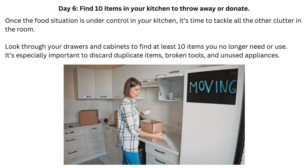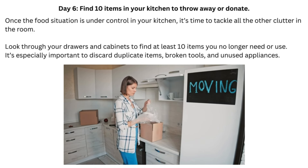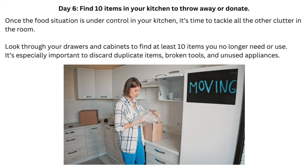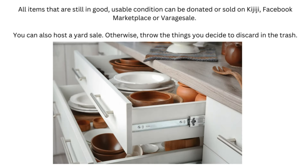Day 6: Find 10 Items in Your Kitchen to Throw Away or Donate. Once the food situation is under control in your kitchen, it's time to tackle all the other clutter in the room. Look through your drawers and cabinets to find at least 10 items you no longer need or use. It's especially important to discard duplicate items, broken tools, and unused appliances. All items that are still in good, usable condition can be donated or sold on Kijiji, Facebook Marketplace, or Verage Sale. You can also host a yard sale. Otherwise, throw the things you decide to discard in the trash.